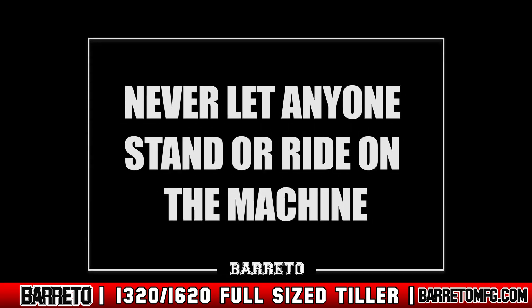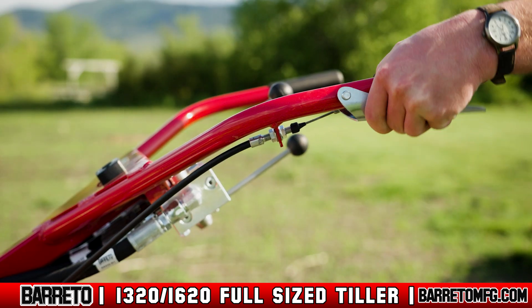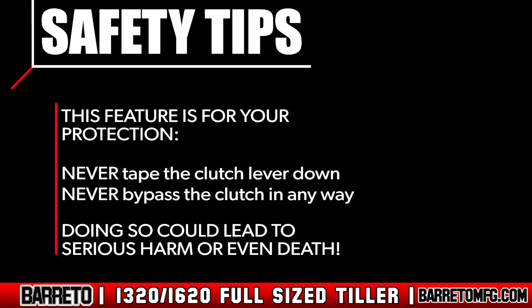Never allow anybody else to stand or ride on the machine. Never lift the tiller over any person. If the tiller tips, that person could be crushed. The safety clutch lever is for your safety, so never tape it down or otherwise try to bypass it. Doing so could result in serious harm or even death.